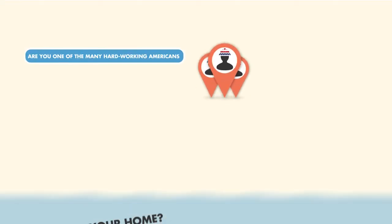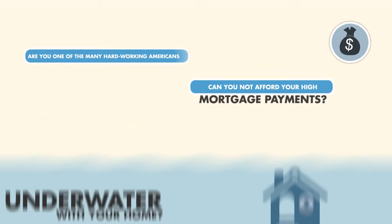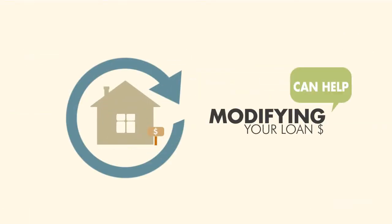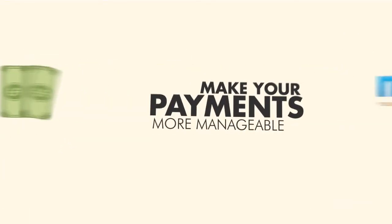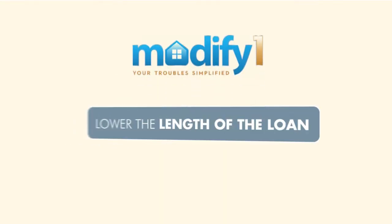Are you one of the many hard-working Americans underwater with your home? Are you finding it hard to afford your high mortgage payments? Modifying your loan can help make your payments more manageable, and Modify One is here to help. We'll help you work towards lowering the length of your loan and more.